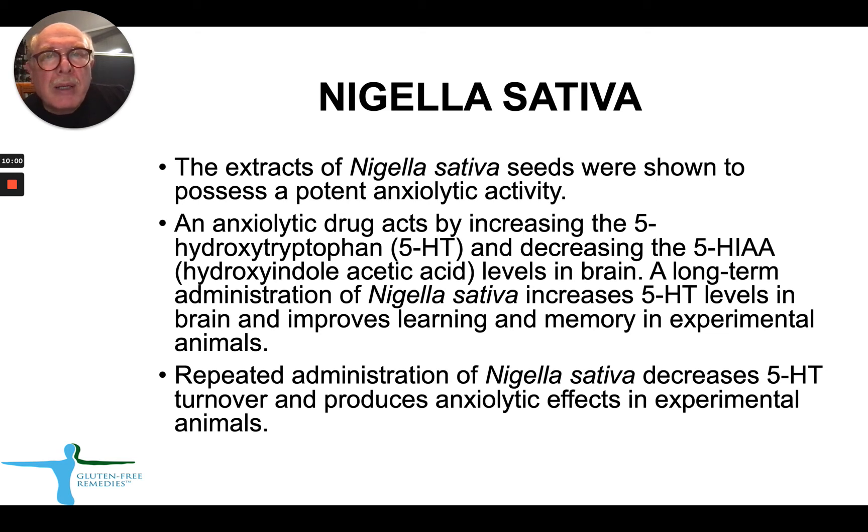In our product, we combine three main plant-derived components with anti-anxiety activities — Bycolin, L-theanine, and Nigella sativa — and we do see a very strong anti-anxiety effect of the product in our clinical practice.